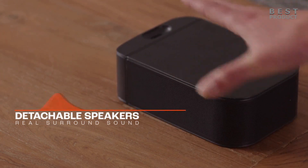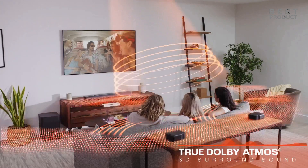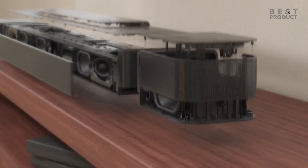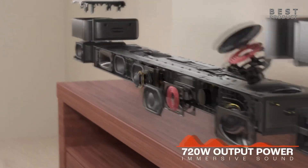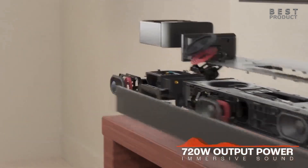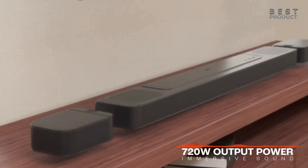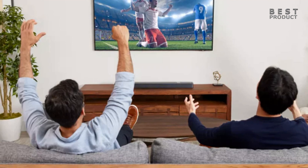The JBL BAR 800 transforms your movies, music, and games into immersive sound experiences. Surround sound formats have advanced from simple 5.1 systems to Dolby Atmos 3D surround sound, which gives audio engineers the ability to put you right in the action. Now JBL has the technology to bring this experience into the home like never before. The JBL BAR 800 delivers thrilling 5.1.2 channel 3D sound with detachable surround speakers, featuring two angled tweeters for a wide detailed soundstage and two up-firing drivers for a realistic 3D height effect.